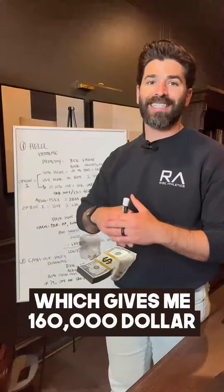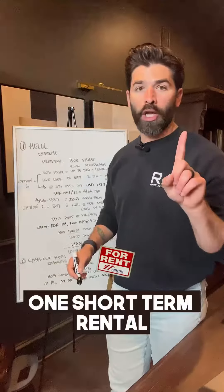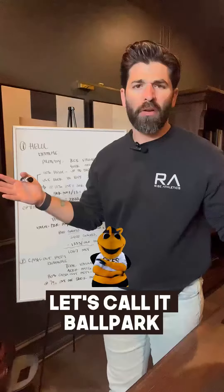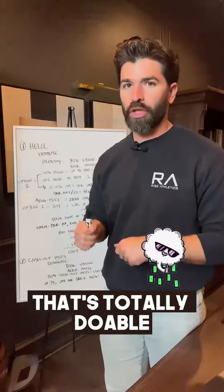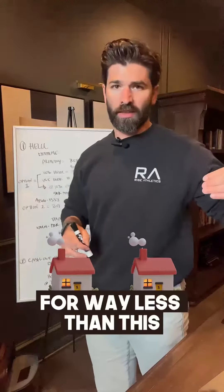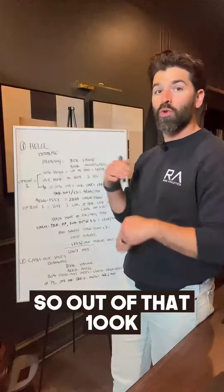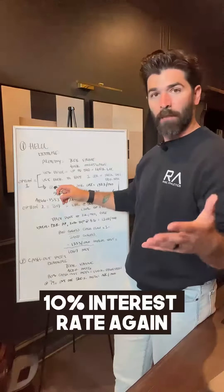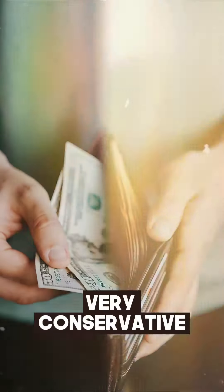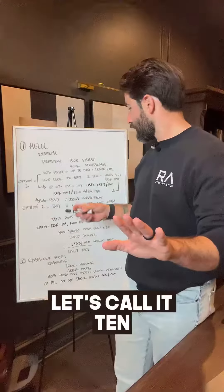I'm going to take that $160k and buy one short-term rental — let's call it a $500k purchase price. It's going to spit out $100k a year in gross income. That's totally doable; I've bought two homes for way less than this that gross that. With a 50% expense ratio, out of that $100k you keep $50k net income. That HELOC, let's call it 10% interest rate — very conservative, go find a community bank or credit union and you're probably going to be under 10%.